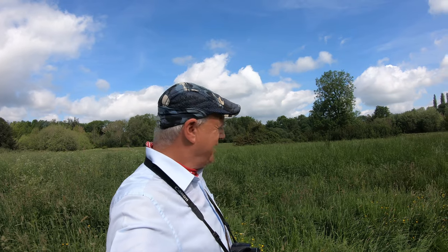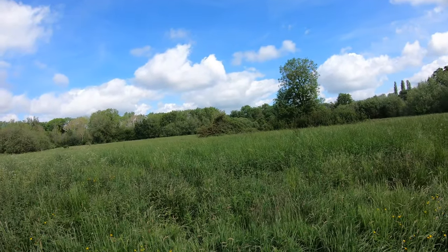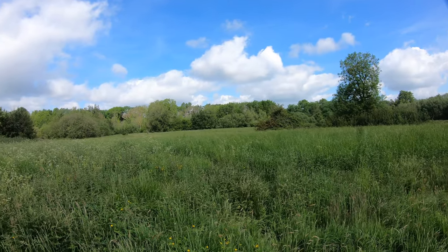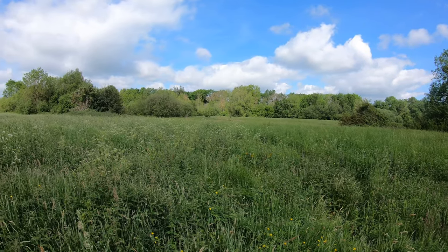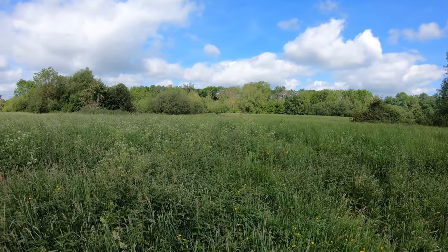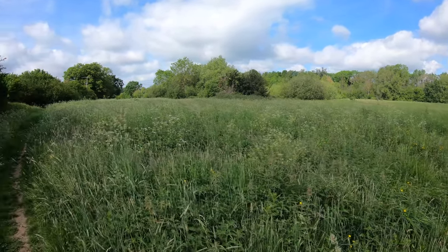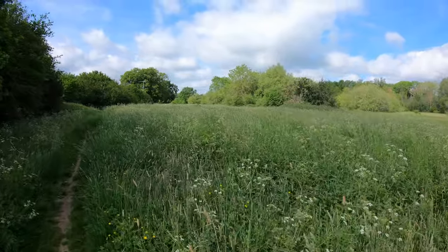We've said goodbye to the canal and are now heading southwards across this quite exquisite meadow — beautiful, completely left to wildlife and wildflowers. I was about to say it's very peaceful; you can just about hear the M3 which runs to the north of here, not that far away, but nevertheless it's a lovely little path to follow.